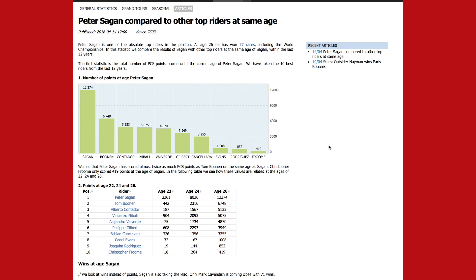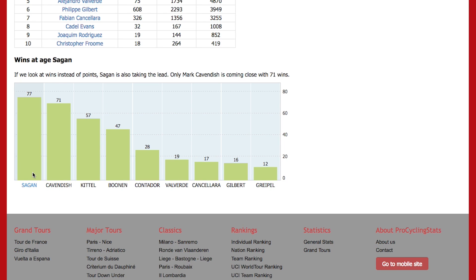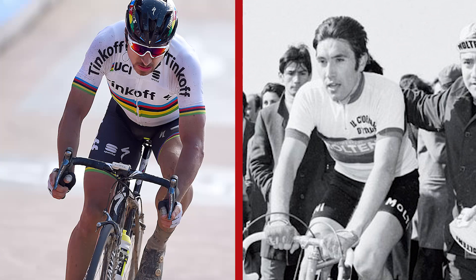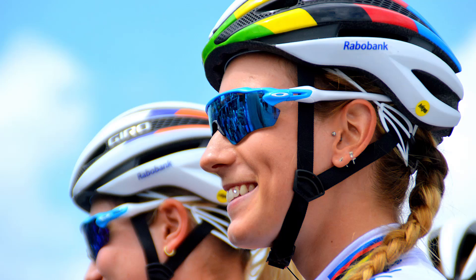They've been looking at how many wins he's had at his current age compared to other current riders at the very same age. At the moment he's got 77 pro wins to his name. The next best is Mark Cavendish, who has six fewer at the same age. Tom Bowen, meanwhile, was 30 fewer, and we would be on around 76 fewer combined compared to Sagan at exactly the same age. Pro Cycling Stats haven't yet delved all the way back into the Merckx era, though — and Merckx is probably still the best. It'd also be interesting to see a comparison between Marianne Vos, Lizzie Olmsted, and Pauline Ferrand-Prévot.